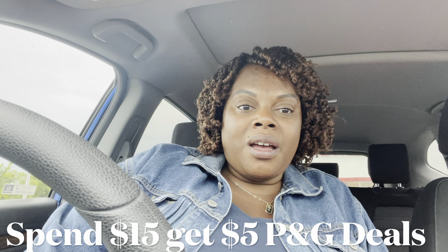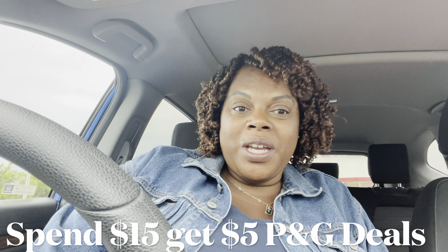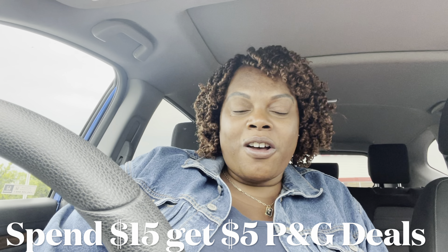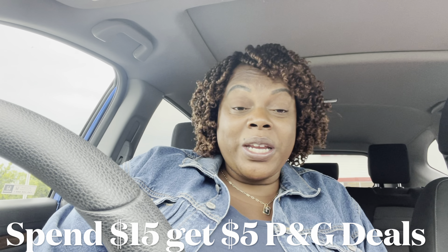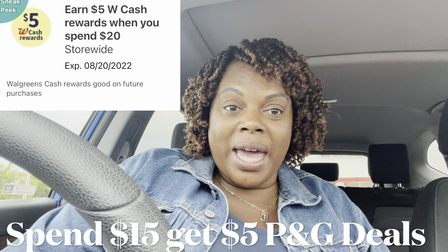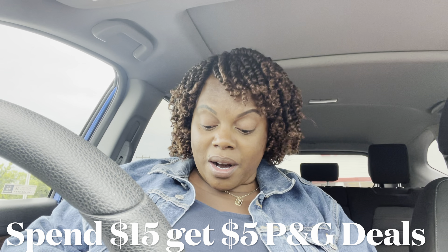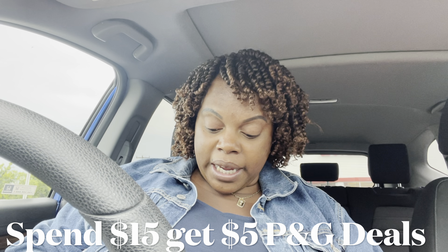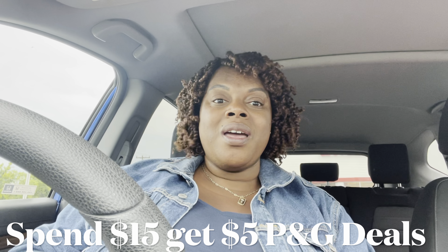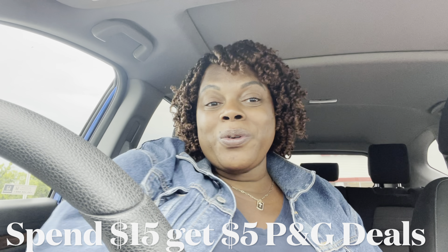There's a $5 store register reward you get. Plus, we still have that P&G deal going on — when you spend $20, you'll get back a $5 register reward. There's also a great Scott tissue and paper towel deal. I'm not going to prolong this video, we're just going to head in. I did get a digital spend booster of spend $20, get $5 back in Walgreens cash. I also have paper spend boosters — a spend $15 get back $5, and a spend $25 get back $7. Really great spend boosters. Let's head into the store.